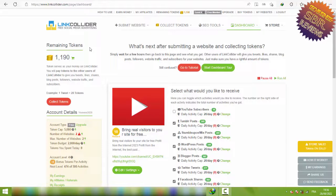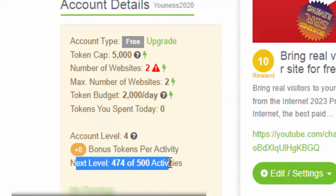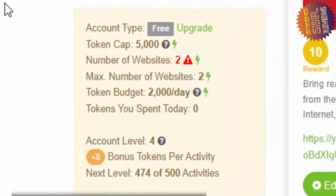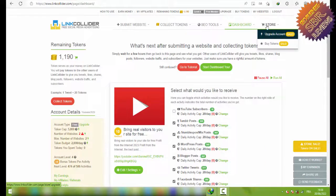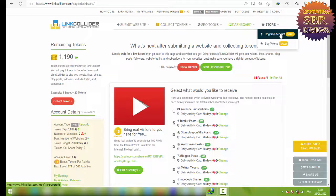Welcome to another video on LinkCollider, free social media advertising. I'll show you how to upgrade your account to a paid membership. As you can see, I'm in level four. In level four I have eight bonus tokens per activity. In level five I will have ten bonus tokens, and to reach level four plus I just need to complete 25 activities.